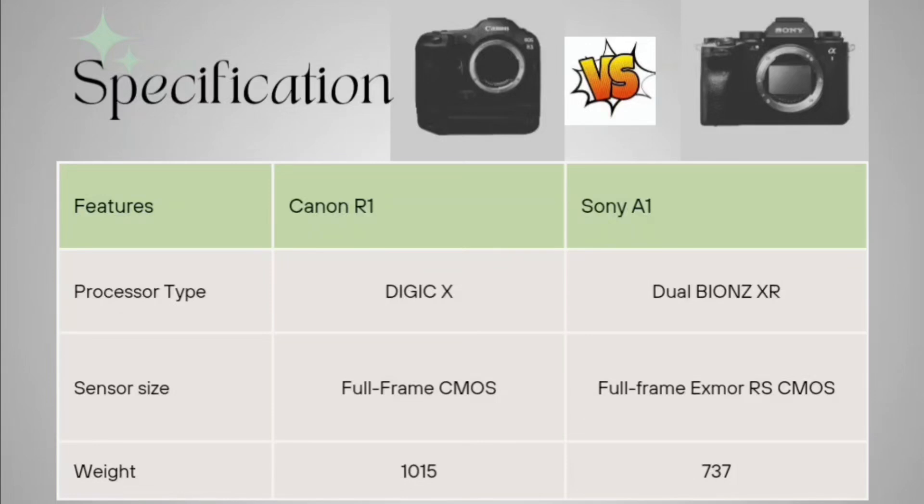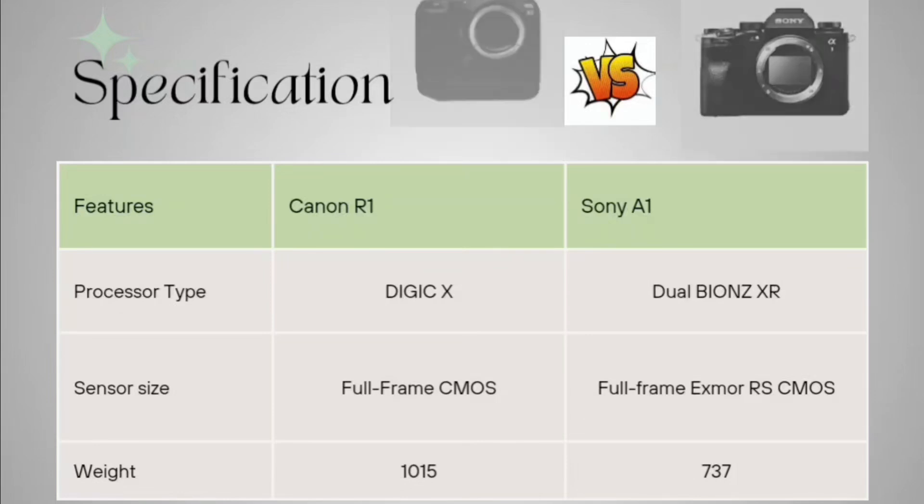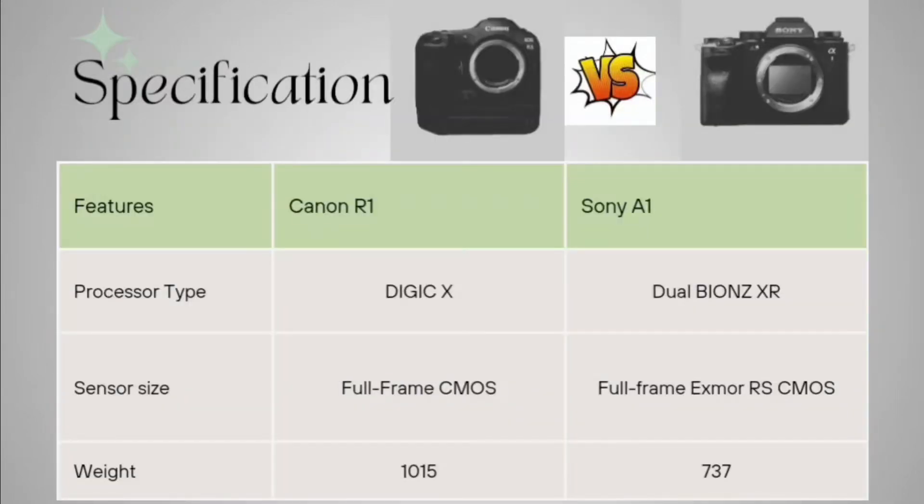Now talking about the weight: for the Canon R1 it is 1015 grams, and for the Sony A1 it is 723 grams.